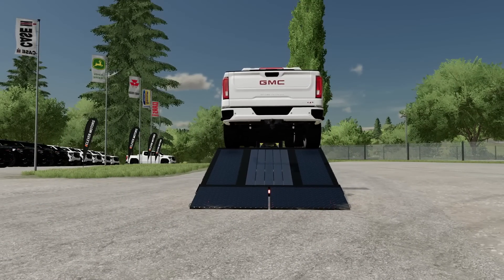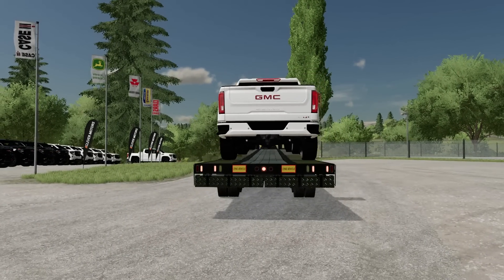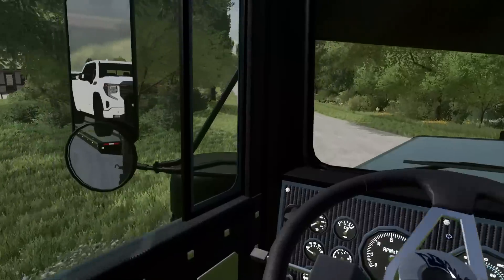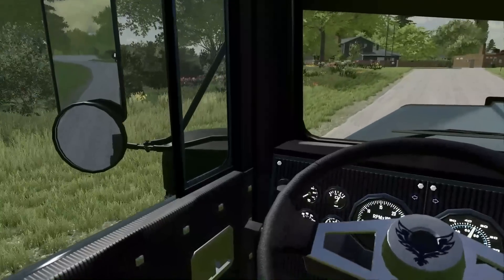I'll show you how to put the ramps up — they're actually hydraulic. And then we're good to head up. We've got a lot more to transport today. We've got our cousin Larry coming down to help us out. He's got a nice big semi and trailer, so he's going to do some towing for us.